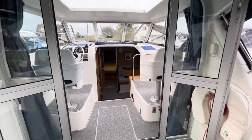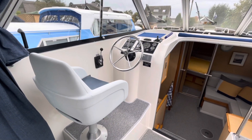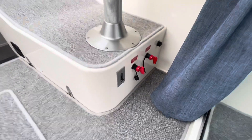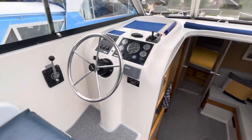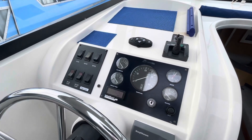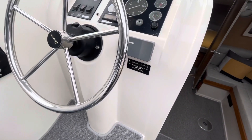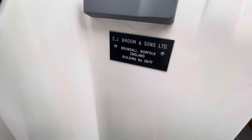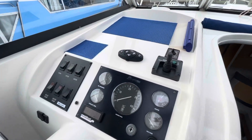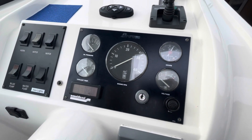Double doors there that open into the wheelhouse area. Helm on the port side, navigator's seat there to starboard. There's our battery isolators down here, nice and easy to get to. Gear is going to be on the helmsman's right hand and throttle on the left, which is quite a nice ergonomical way of placing these things. There's the Broom door number, spotlight remote control there, and the standard instrumentation.